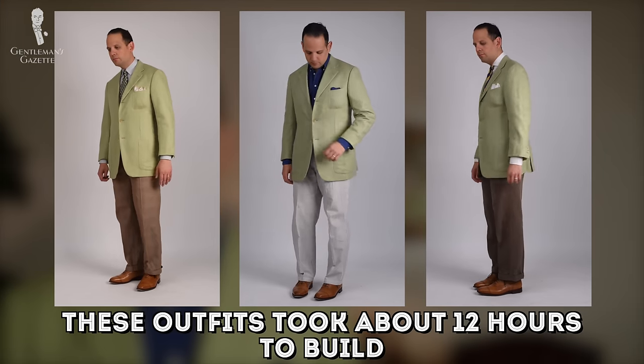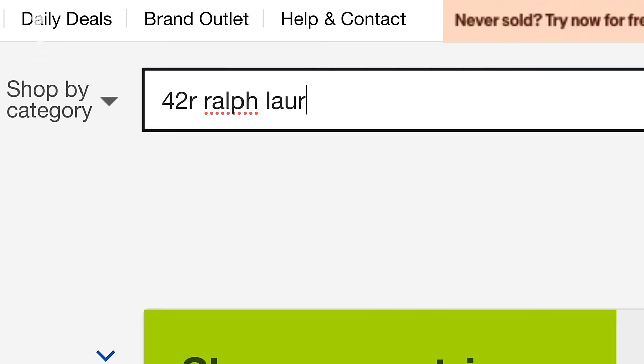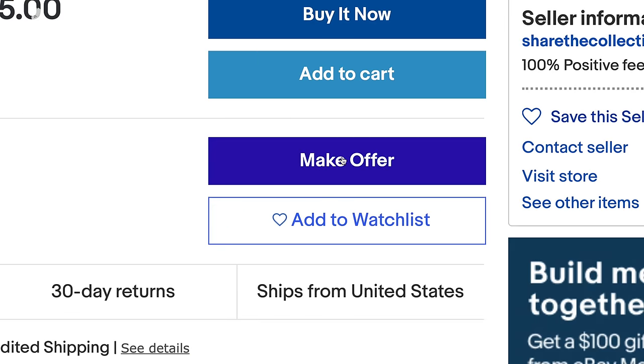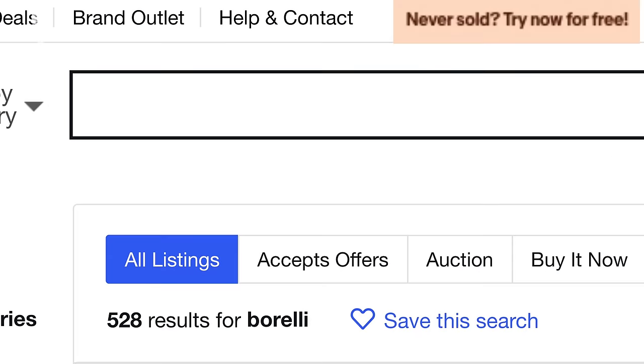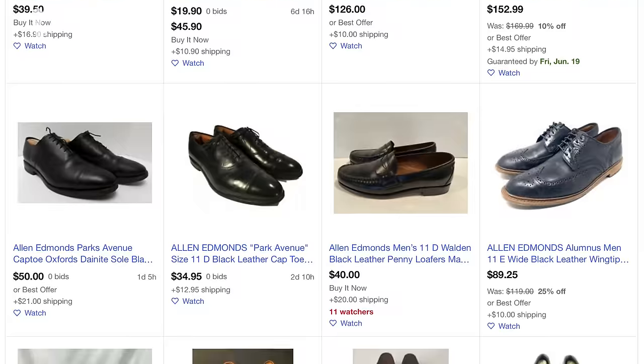For me, it took about 12 hours from start to finish — including the returns of items — to search for things, compare them, communicate with the sellers, and so forth. That's a not insignificant amount of time. Nevertheless, if you're on a very tight budget and you can invest a little bit of time, you can get great results and huge discounts.